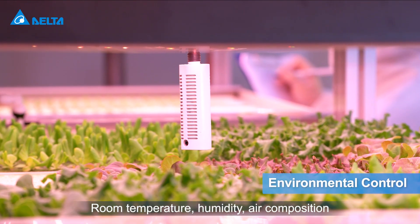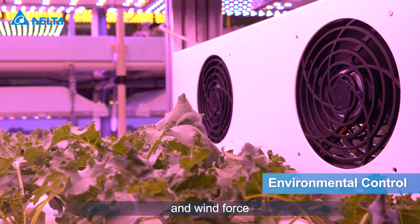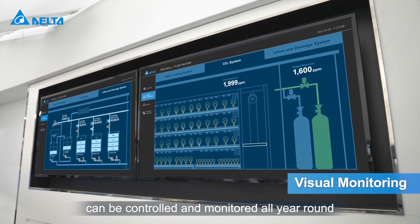Room temperature, humidity, air composition, and wind force can be controlled and monitored all year round.